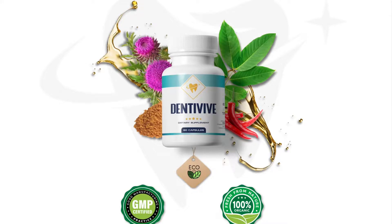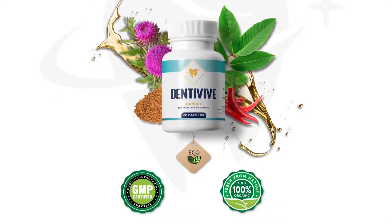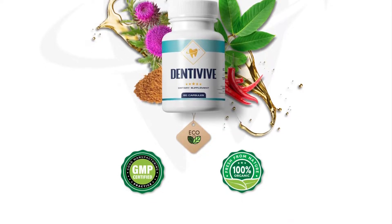Hi guys, my name is Julia and today I'll tell you everything you need to know about Dentiviv before buying the product. I also have two very important alerts, so pay close attention to what I have to say.